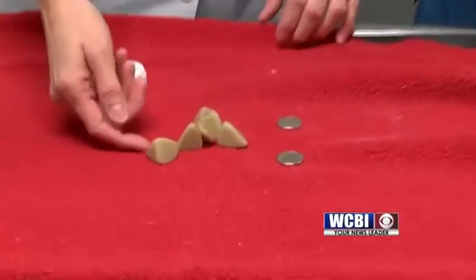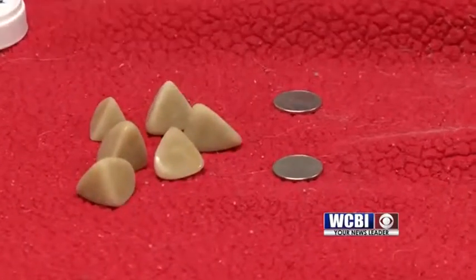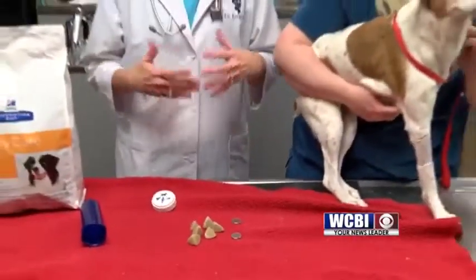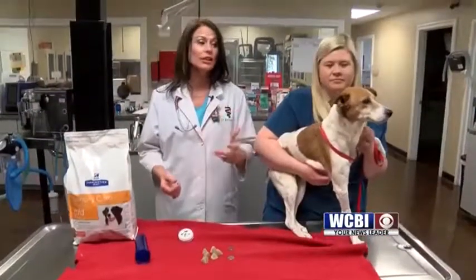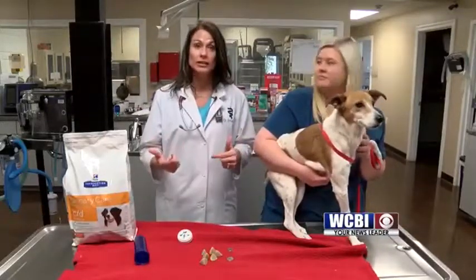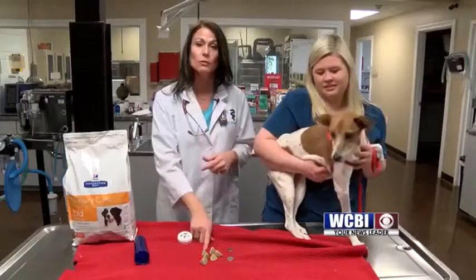Yes, they look like stones you would find out in your driveway, but these are actually struvite stones. And I bet you're all wondering what in the world causes stones? Well, what causes stones is actually bacterial infections that cause urinary tract infections. These bacteria make your pet's bladder sick — they can make urease, and that combines with some of the chemicals in the bladder and slowly forms these stones.